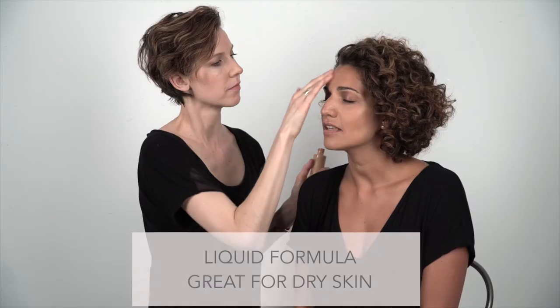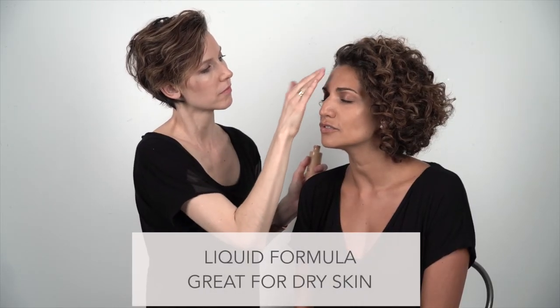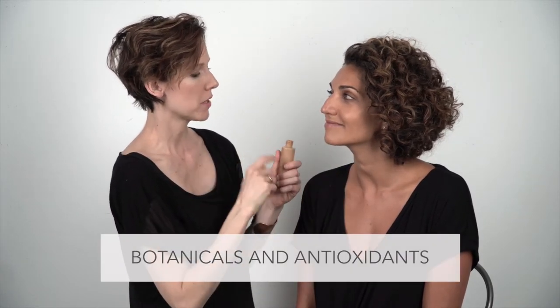The foundation feels nice and light going on. It's a beautiful formula with natural ingredients. The liquid foundation is especially lovely if your skin is a little parched — Masa mentions her skin does feel dry a lot of the time, so she likes the moisturizing feel of a liquid formula. This one has active botanicals that help with dryness plus antioxidants that help protect your skin.